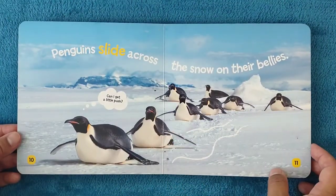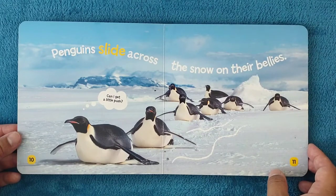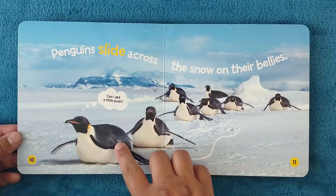Penguins slide across the snow on their bellies. Can I get a little push?